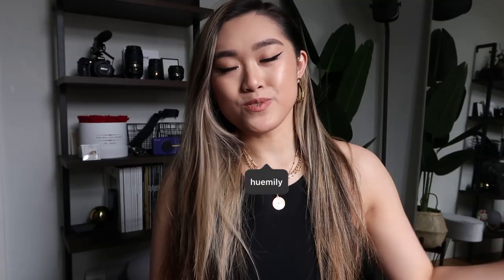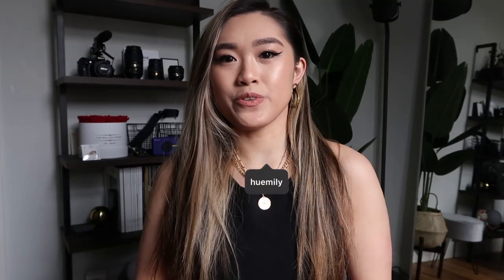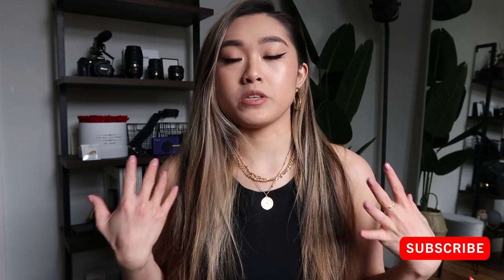Hey guys, my name is Emily. Welcome to my channel. Today I wanted to share with you guys how I curl my hair. Every time I curl my hair and post it on my Instagram, I usually get some DMs from people asking me to do an updated routine, so that's what I wanted to share with you guys today.